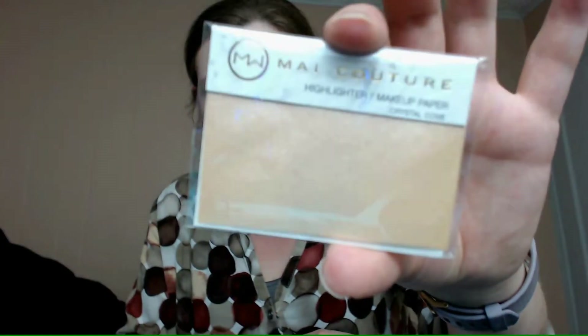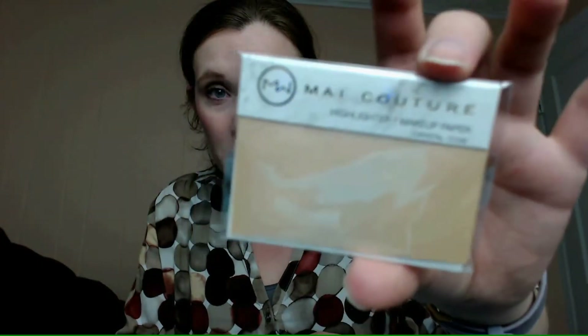Right under that I had a My Couture Header makeup paper in crystal coat. It's a light golden color — pocket-sized cheeks that provide a luminous glow, so basically a highlighter paper. It's $6 and I haven't tried highlighter paper yet. It says 'pat, sweep, blend.' There's actually a second one here — a highlighter makeup paper in St. Bart's.